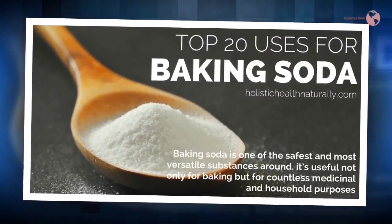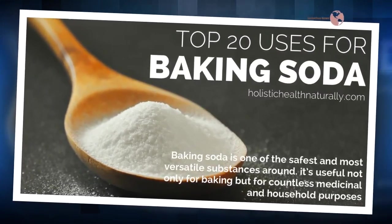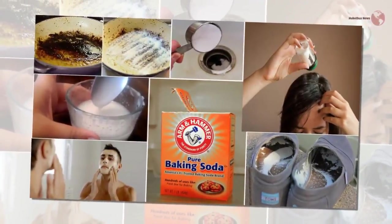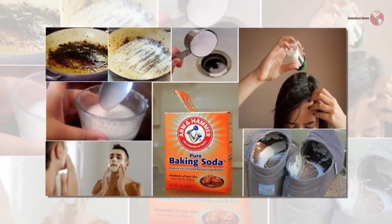Removes odors from the fridge. Put a small plate of baking soda in the fridge to absorb the odor coming from inside.